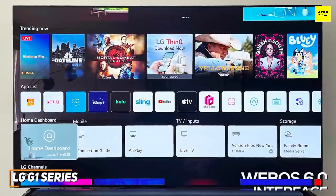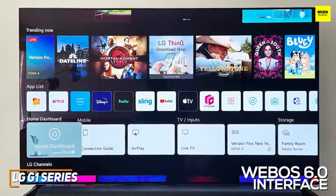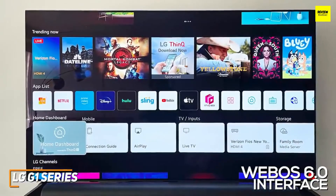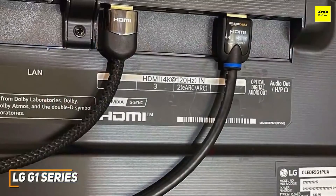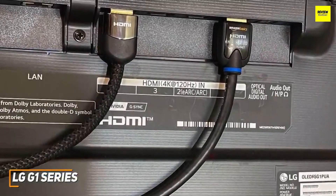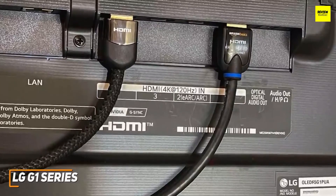Like the C1 series, it uses LG's WebOS 6.0 interface with an updated home screen and smart home integration via the ThinQ platform, but it lacks the app selection of Roku TVs like the TCL 6 series. Each of the four HDMI ports supports the 2.1 standard for next-generation console gaming, and you get three USB 2.0 ports, an Ethernet port, a headphone jack, and an RF coaxial plug.